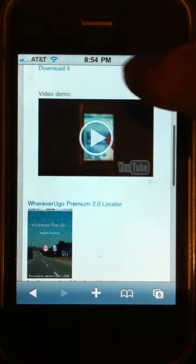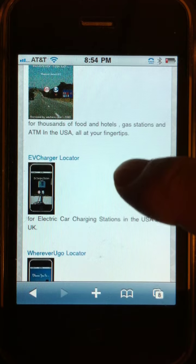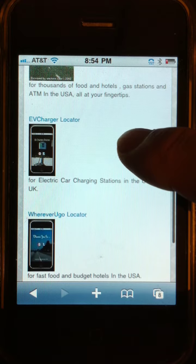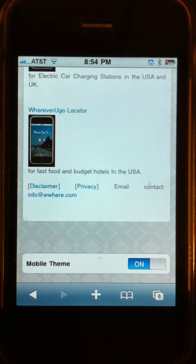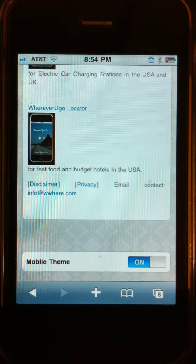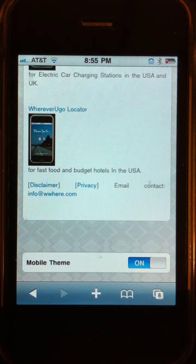There are three apps. The first one is the Premium 2.0 Locator for the USA. The second one is an EV Charging Station app for people who own electric cars, available in the US and UK. The last one is also a free app called Wherever You Go Locator 1.0, which is free but only has two categories — fast food and hotels — and the data set is a little bit smaller.